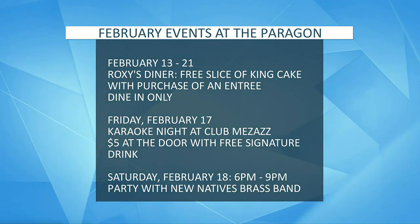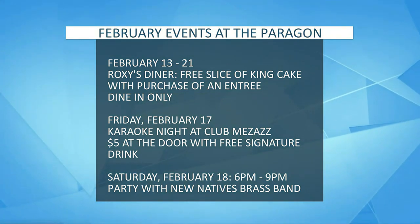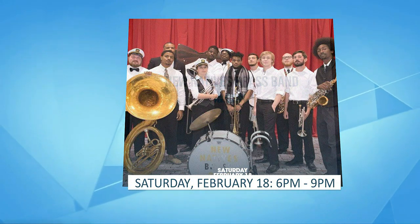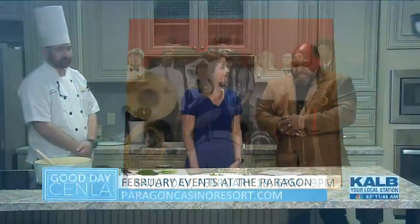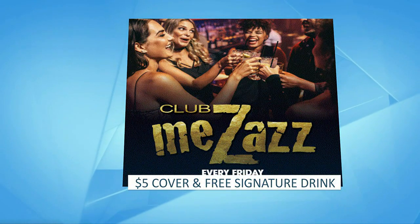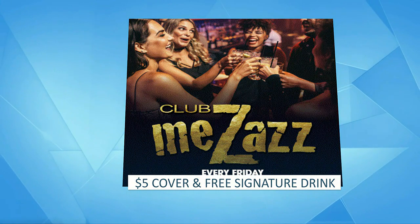On Saturday, we're going to have a party — the New Native Brass Band, authentic second line style brass band, playing at Paragon from six to nine. And it's free for everyone. They'll be walking through playing that second line music. Every Friday we have Club Me's, and we start our karaoke nights. People are loving it — we start off with karaoke but end with a great party, with some second line, cupid shuffle, two-step, and walking it out. So we'll have fun at Paragon.